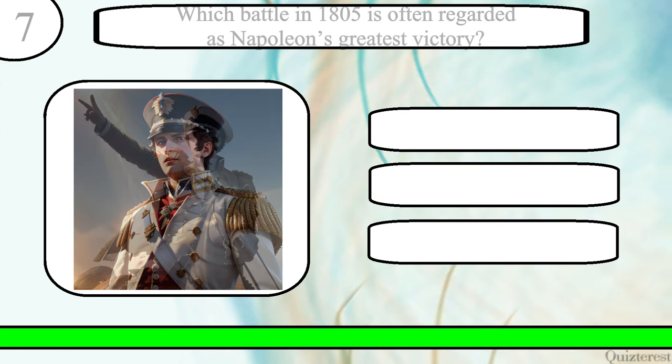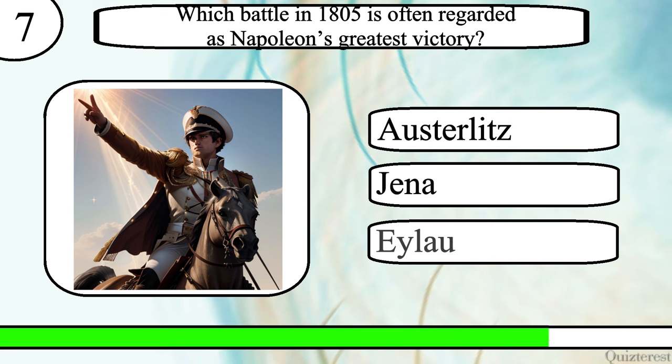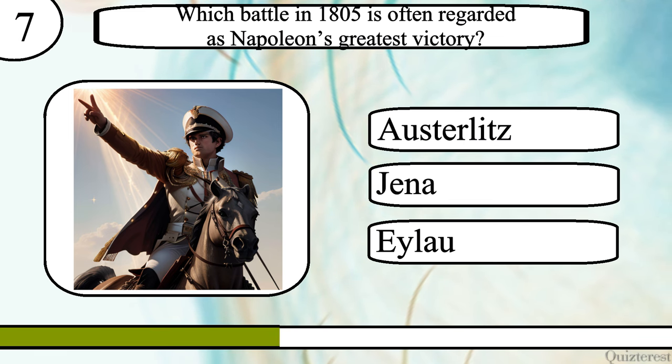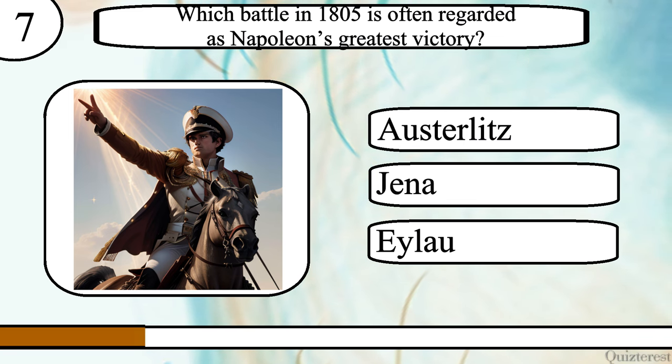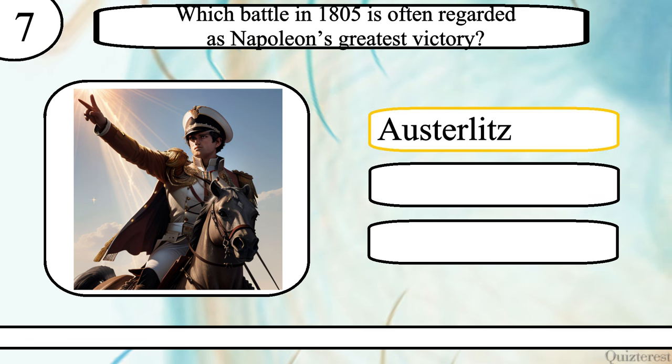Question 7. Which battle in 1805 is often regarded as Napoleon's greatest victory? The Battle of Austerlitz, Jena, or Eylau? The correct answer is the Battle of Austerlitz.